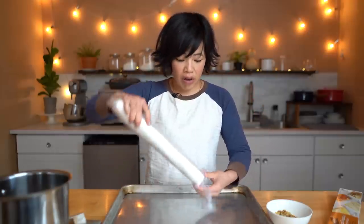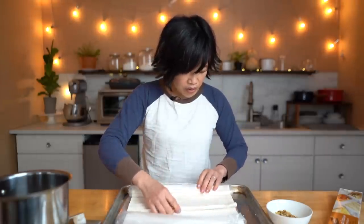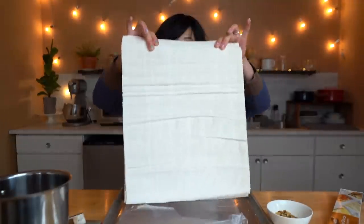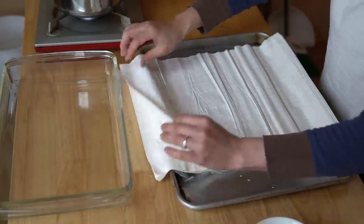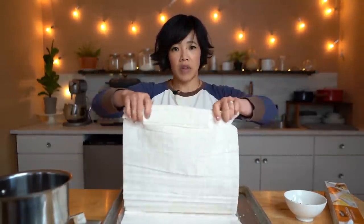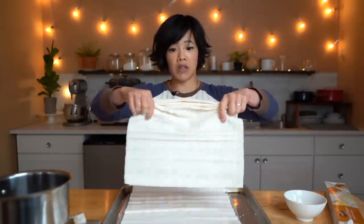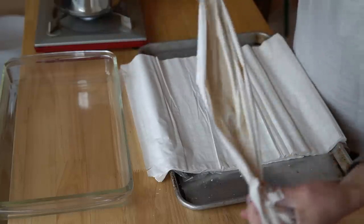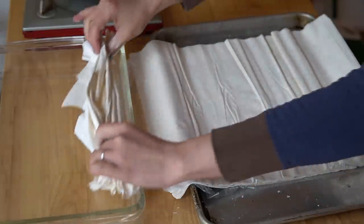Have you seen any of those videos where they make phyllo by hand? It is a beautiful process — it looks absolutely magical. The dough has such elasticity and they stretch it over tabletops so it's almost transparent. But we don't have to do that because we can buy it pre-made. What we're supposed to do is take two sheets at a time, lift them up, and crinkle them like this — folding and creating an accordion pattern, just scrunching it. Some goes to the front, some goes to the back. Then we tuck it into our baking dish and line it all up.